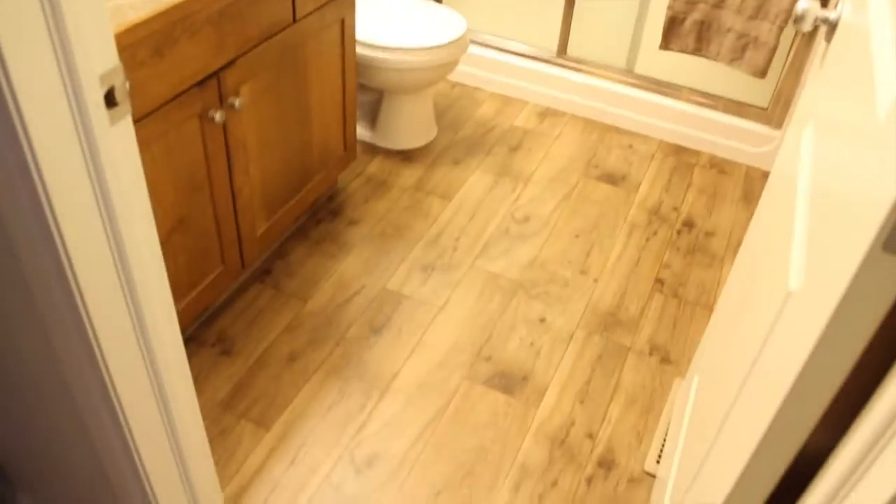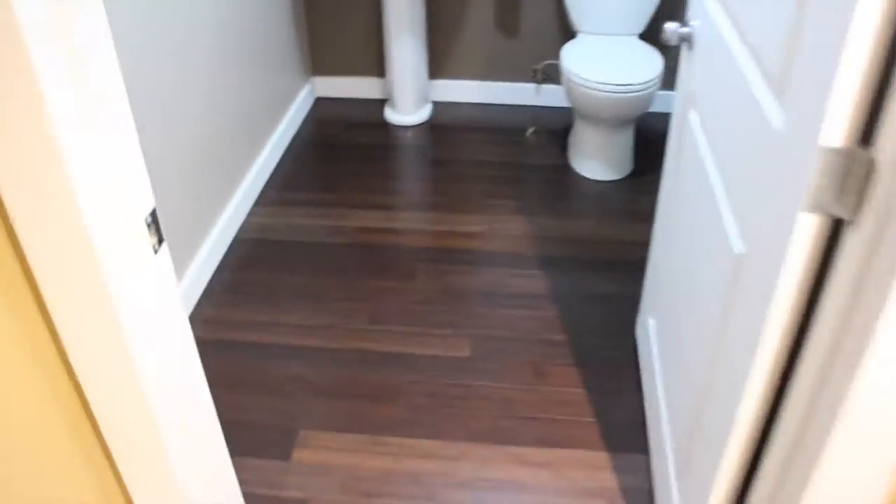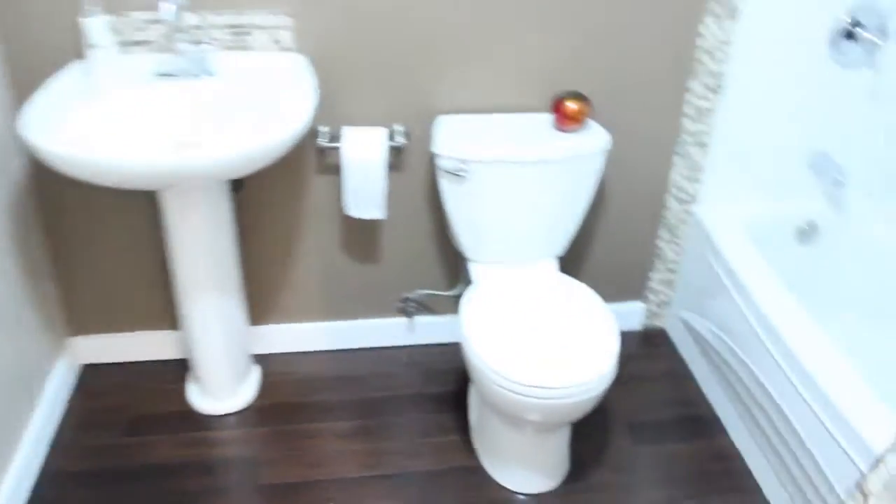We'll head downstairs and show you the little man cave going on down here. As we head downstairs, you can see it's fully finished, nicely done — good trim, nice floors down here. The bathroom is really cool; it's set up as a man cave of sorts, but this is another full four-piece with tub surround and nice tiles. You do have your attached garage but also tons of extra storage throughout the whole basement.